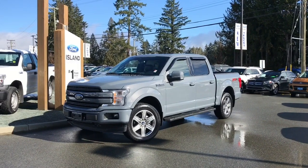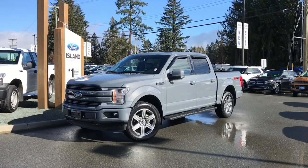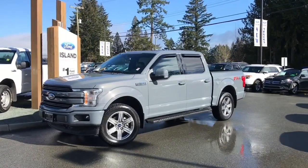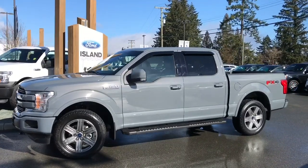Thanks for joining us today at Island Ford Superstore, located on Norcross Road in Duncan BC off the Trans-Canada Highway. We're in the Cowichan Valley on Vancouver Island. You can also visit us online at islandford.ca for more information and a full description.